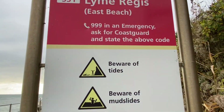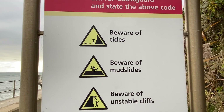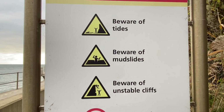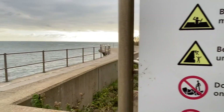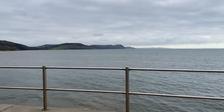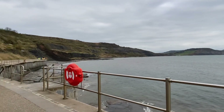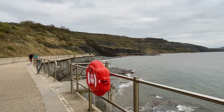Here's a really useful warning sign for people to beware of the unstable cliffs — they're liable to fall suddenly without warning. We're heading along through to the east towards Black Ven. There's Golden Cap in the distance and down there on the new sea wall you can see quite a few men in green.